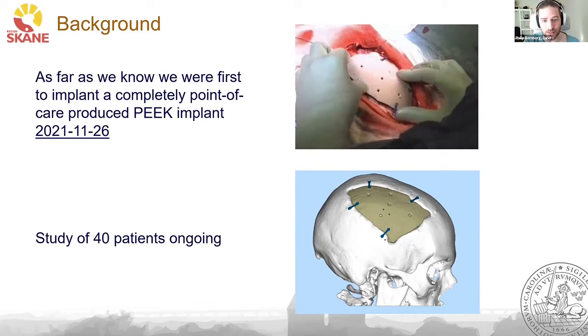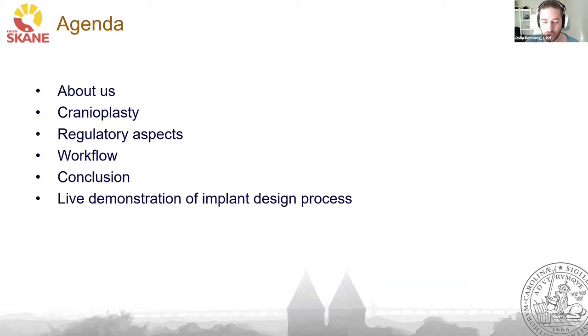In the agenda today, we will talk a little bit about who we are. We are going to explain what cranioplasty is for those who don't already know. A bit about the regulatory aspects we have been facing in this project, a bit about the workflow and how we design our implants, a short conclusion, and then Einar is going to do a live demonstration of the implant design process.